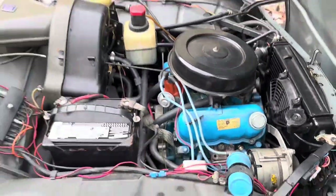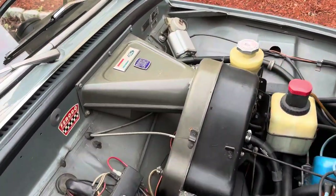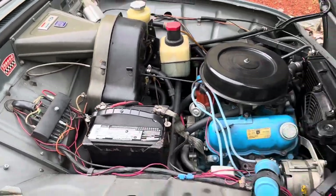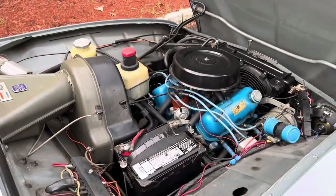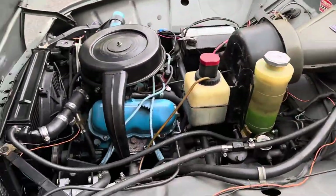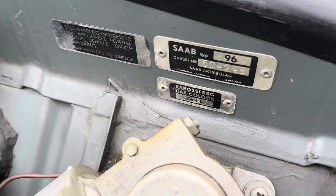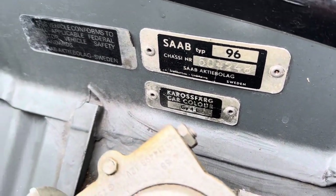It is a documented car. In one of my next videos, you'll see the amount of documentation that comes with this car. The car's had one repaint in its life, sometime around 1980. The car has been very, very well-maintained. Here's your chassis number and color code.